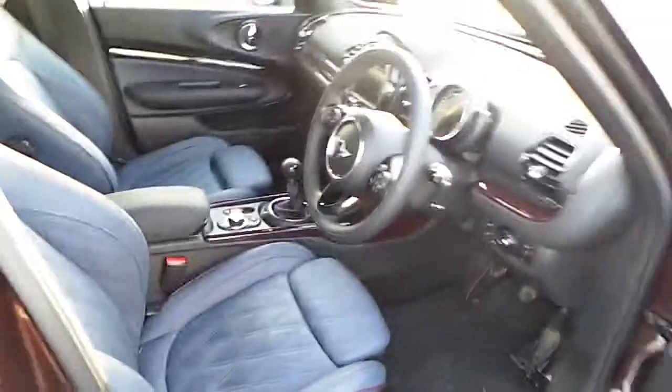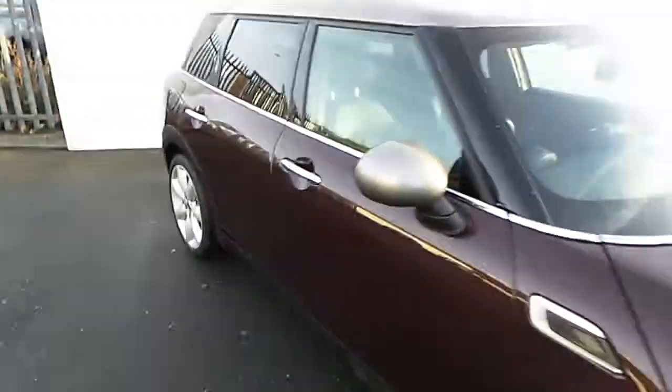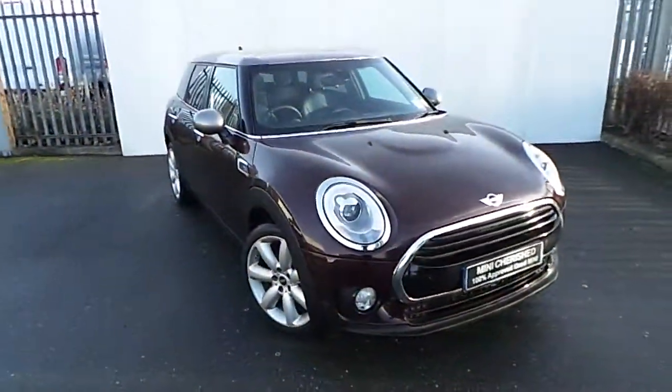If you'd like to view or even test drive this vehicle, please come out and visit us today at exit 5 off the M50, or call one of our sales team on 01 864 7777. Go online at joeduffymini.ie. Thank you.